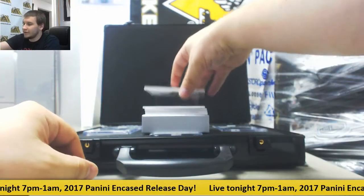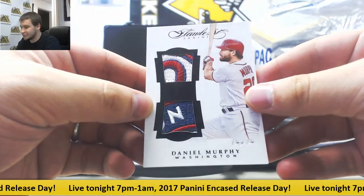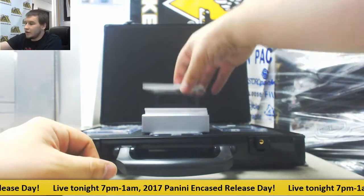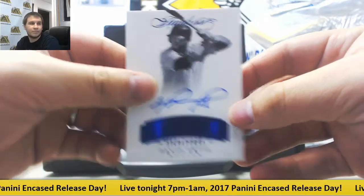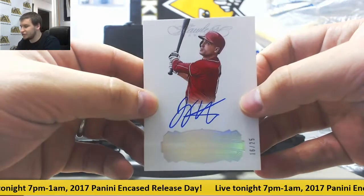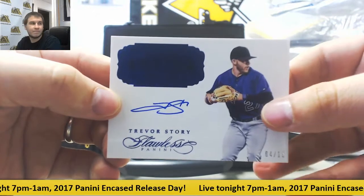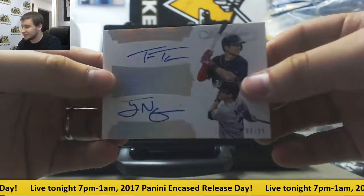And our first one-of-one here — dual patch, Daniel Murphy, 1 of 1 for the Nationals. Autograph numbered 5 of 10, David Ortiz, blue. Autograph numbered 16 of 25, Joey Votto. Blue autograph, Trevor Story, 4 of 15. And dual autograph, 8 of 25, Trey Turner and Tyler McQuinn.